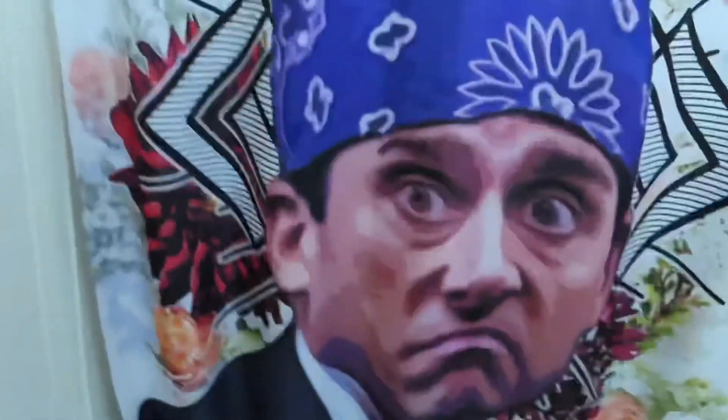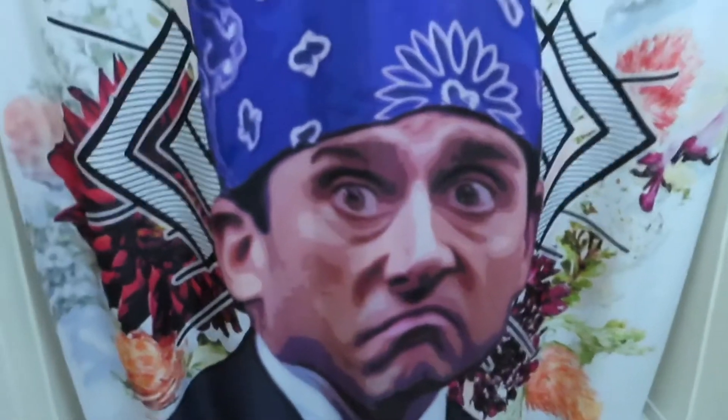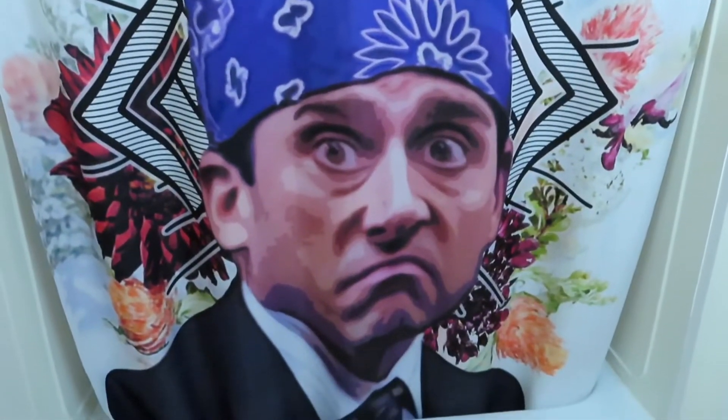I'm just gonna flip you around so you get the full view. And he looks at you when you're in the mirror.